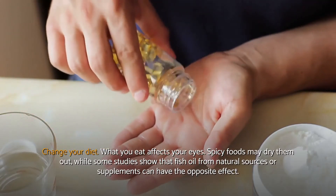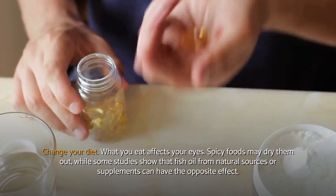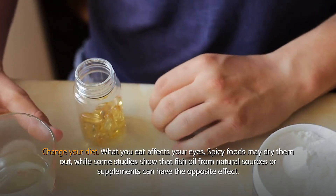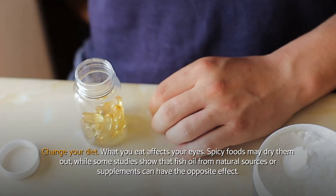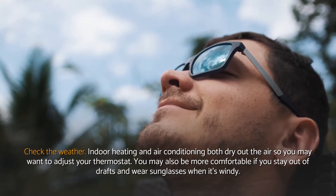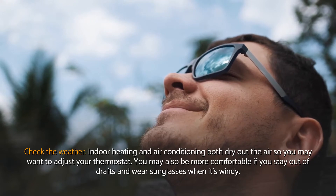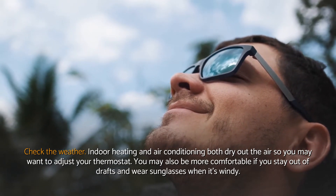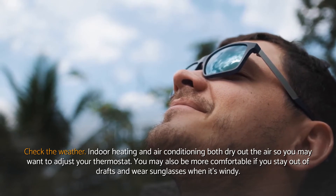Change your diet. What you eat affects your eyes. Spicy foods may dry them out, while some studies show that fish oil from natural sources or supplements can have the opposite effect. Check the weather. Indoor heating and air conditioning both dry out the air, so you may want to adjust your thermostat. You may also be more comfortable if you stay out of drafts and wear sunglasses when it's windy.